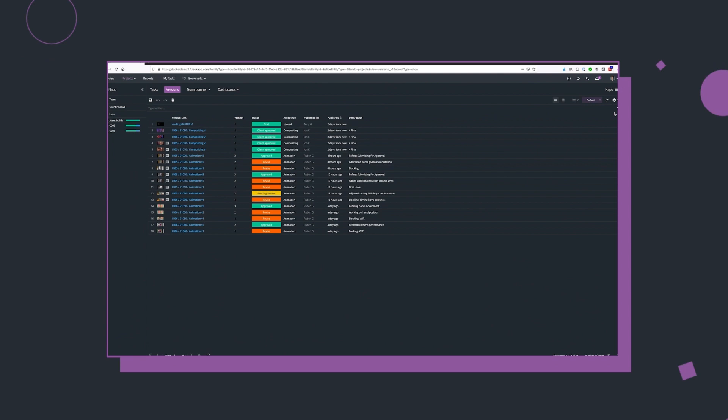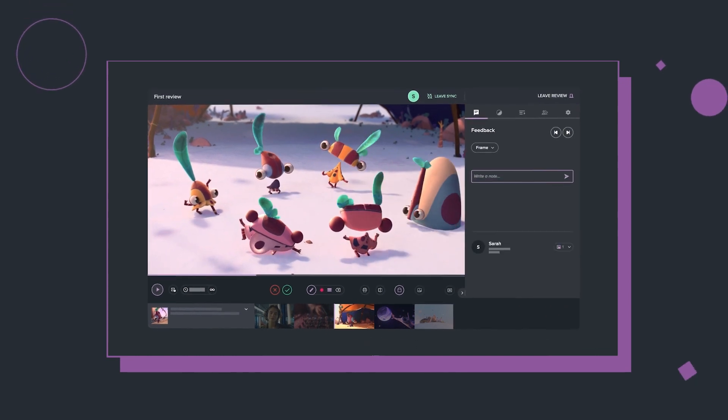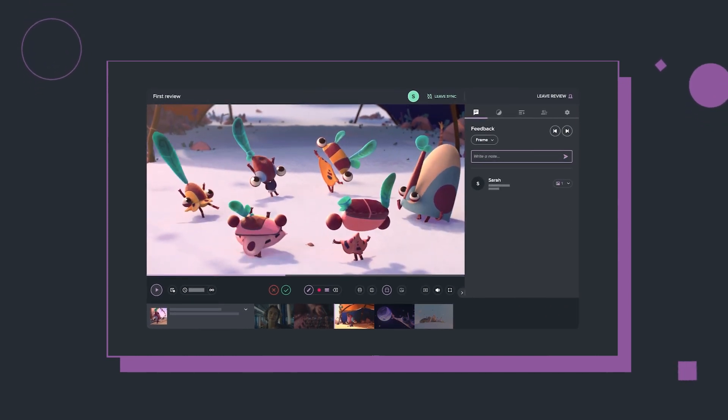It's great with ftrack because you can break down your tasks in different stages, which is a really handy way of keeping track of all the crazy amount of items that you have in an animation. You can see all the different versions as well, which is really nice to go back and reference. That's a really handy thing to have.